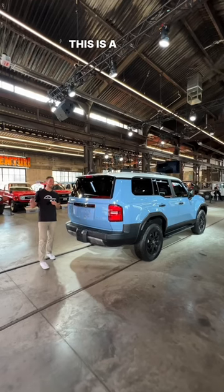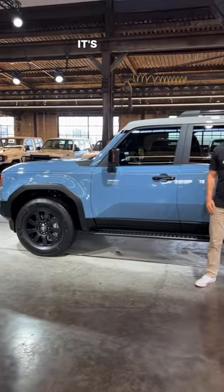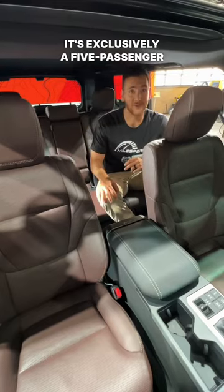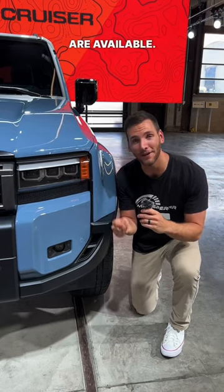But as you can probably tell, this is a little different than the 200 series it replaces. For one, it's 4.4 inches narrower and also 1.2 inches shorter. It's exclusively a five-passenger vehicle. You can get it with round LED headlights like the FJ60, but rectangular ones like the FJ62 are available.